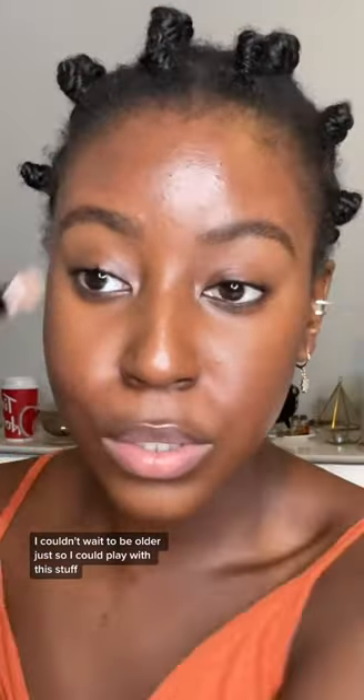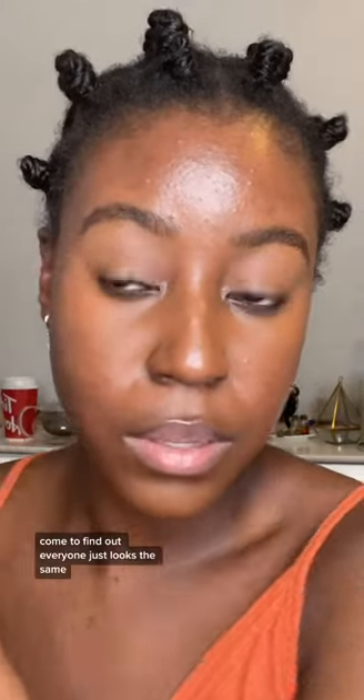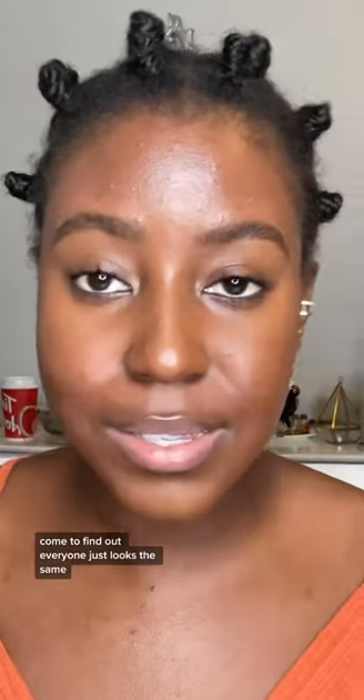When I was little I couldn't wait to be older just so I could play with this stuff. Come to find out everyone just looks the same. Okay, base makeup is done — let's add some color.